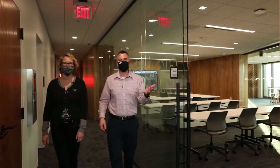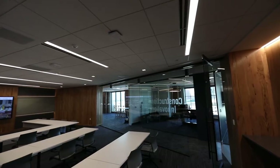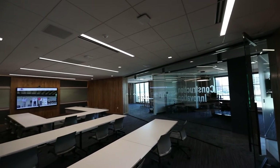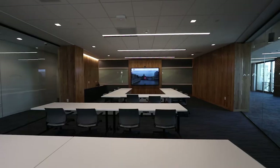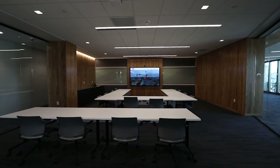Right here is our Construction Innovation Lab. This is where all the magic collaboration happens, where we bring in clients and architects and all our partners to really dive into drawings and have a really collaborative effort. You can see all the seating in there, the big 90-inch screen. This is where the magic happens, where we can really collaborate and get everybody to contribute to what the project is going to be.